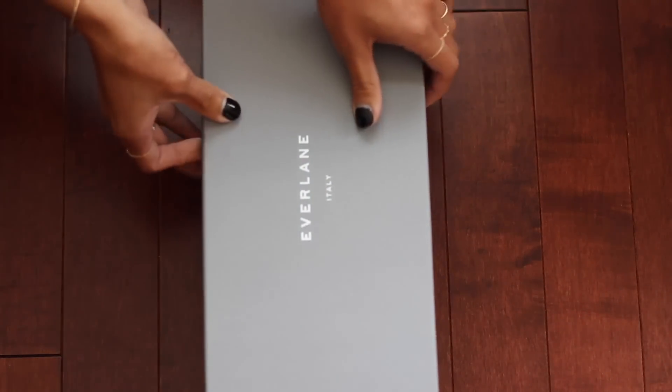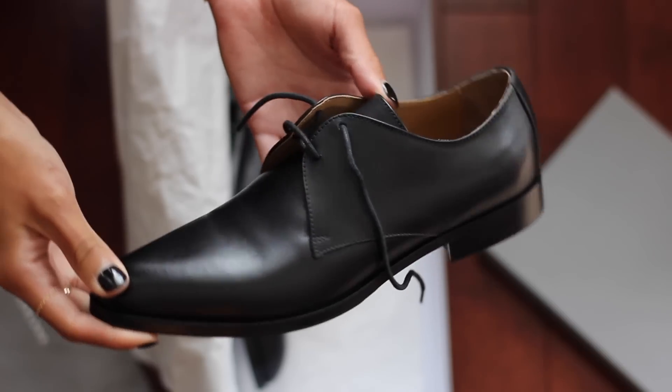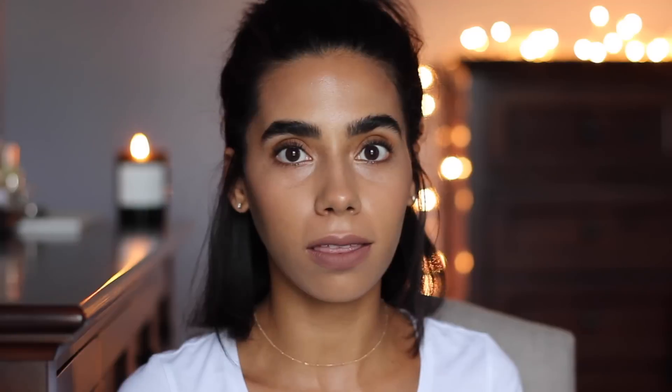I'll start off with the Modern Oxford, which is today's release. First of all — the box. I love packaging. You open the box and it comes with a cute little dust bag. The quality of their items, their product, from production to end result on your body, is so worth it — it's worth hearing their story and checking them out. I'm a huge fan.